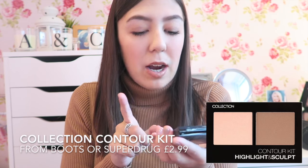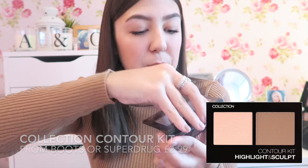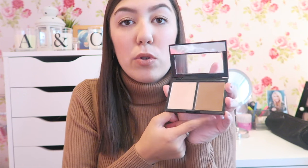The next product I have is the Collection Contour Kit Highlight and Sculpt. This is amazing. I don't use the highlighter in this as much, but the bronzer is so so nice. It's obviously a contour but I use it more as a bronzer slash contour. When I'm going out, this is the one I'll go for. It's not too orange, not too dark, you can build it up to what you want, and it's really affordable.